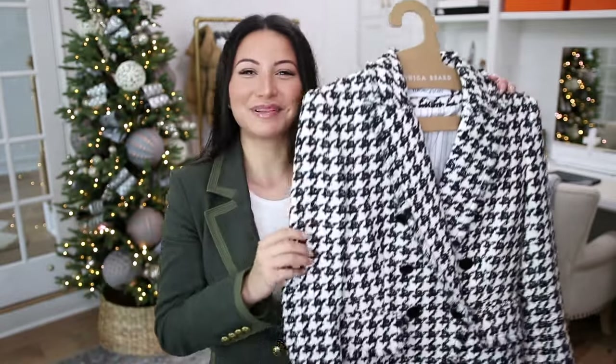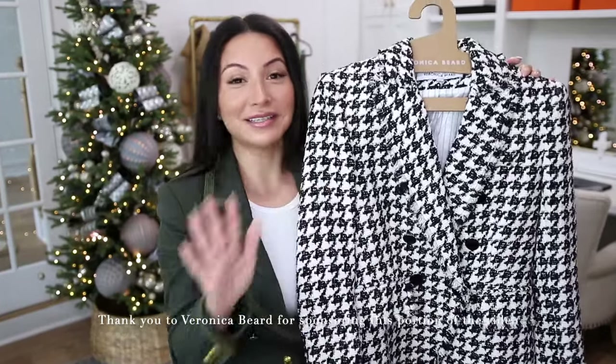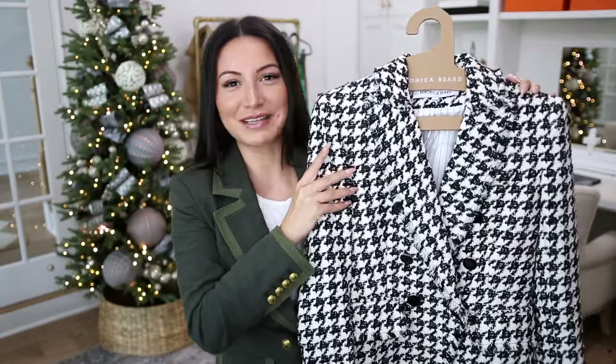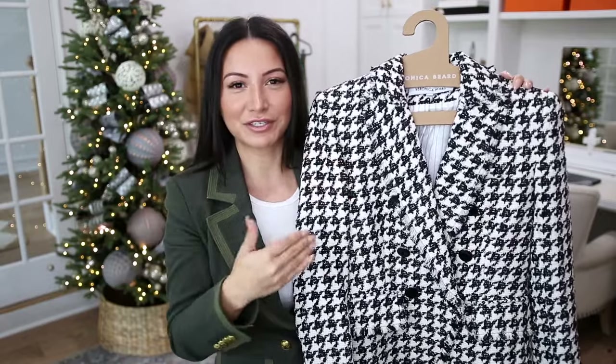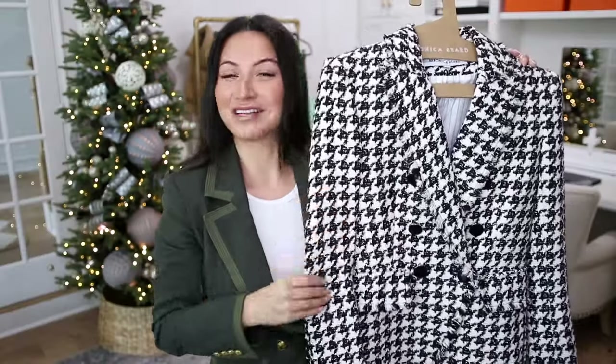Let's go ahead and meet the blazer we're going to be styling today. This is one of the famous Veronica Beard Miller blazers. You're going to want to stay till the end because in the last outfit I share how you can completely transform this blazer and so many other Veronica Beard blazers. I really wanted to challenge myself because when you look at this blazer you might instantly think, how are you going to style that casual? I've got some tricks up my sleeves.